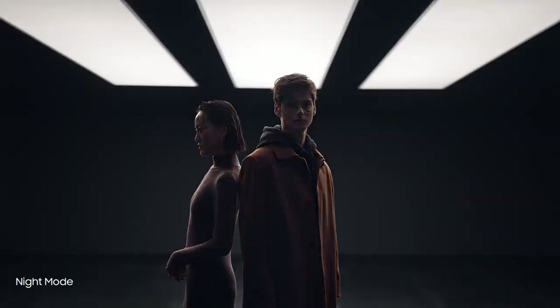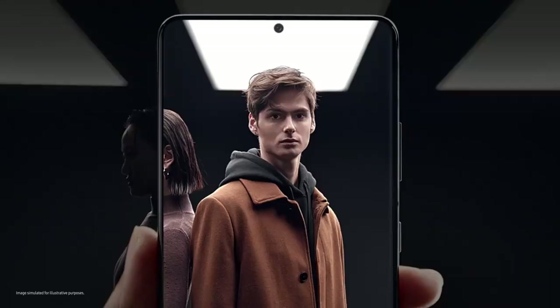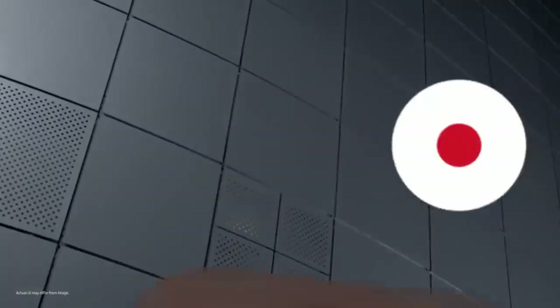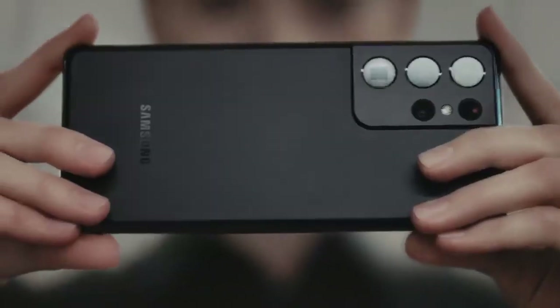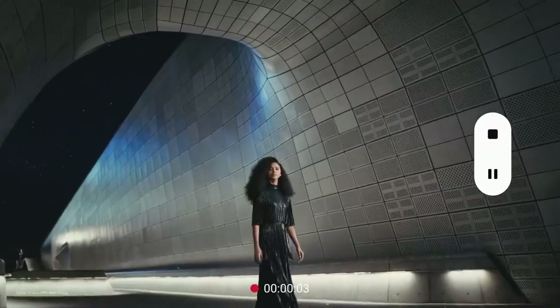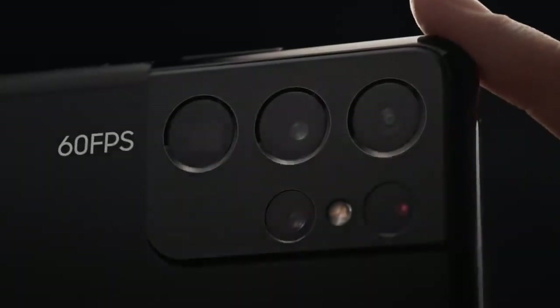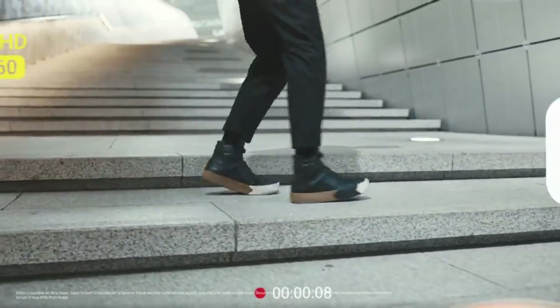Night mode delivers our biggest leap in low-light photography. Multi-frame blending and enhanced AI deep learning transform low-light into bright, vivid photos. When the night calls for video, enhanced noise reduction makes Adventures After Dark brighter than ever. And shooting 60 frames per second across four lenses in 4K makes every move look unbelievably smooth.